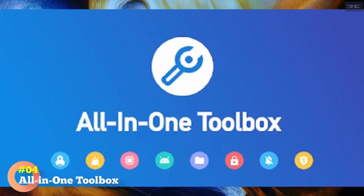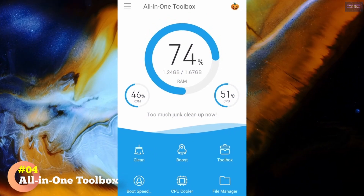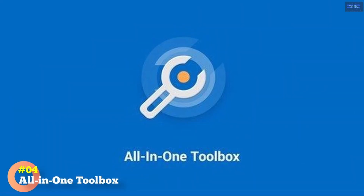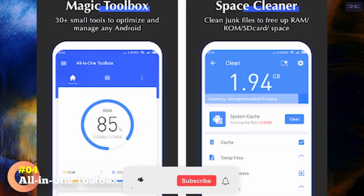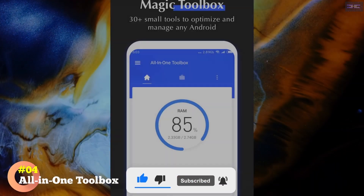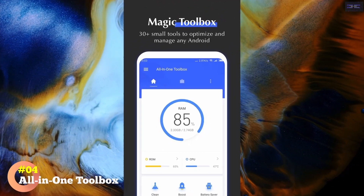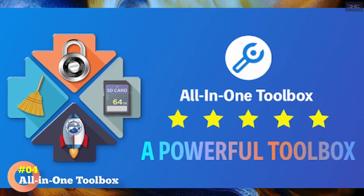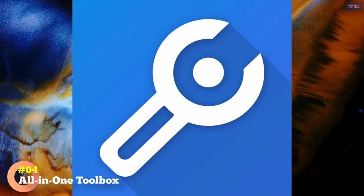The Boost function cleans your system cache and closes background apps, again with two taps. You can set this automatically with the Boost Plus function, but doing so requires an in-app purchase. If you're running out of juice, the Battery Saver section is another background task killer that also provides your current battery statistics. There's also a Mass App Deleter, Advanced File Cleaning Tools, and Wi-Fi Analysis. Like Droid Optimizer, there's also a ranking system to encourage regular use.